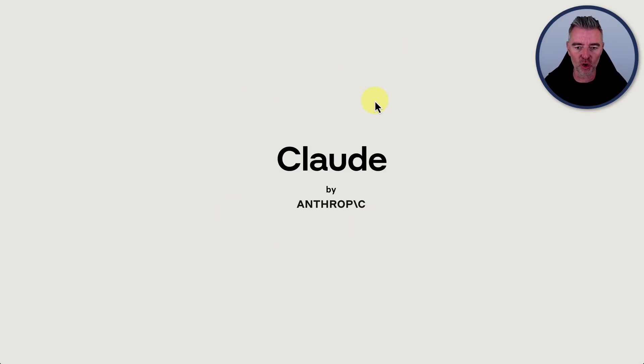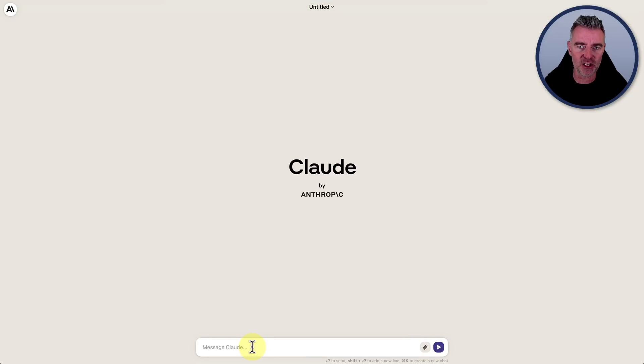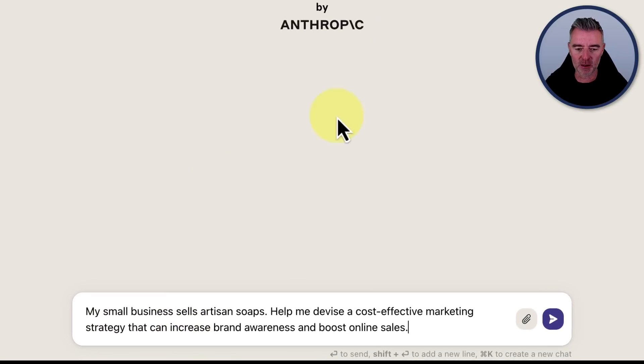With Claude, it is only available in the US and the UK at the moment, which is a bit of a shame, but perhaps that will come to all countries very soon.